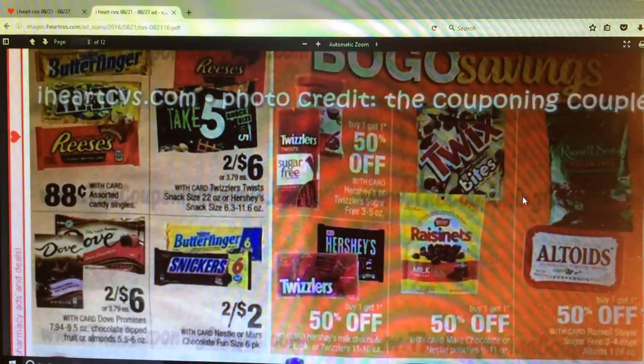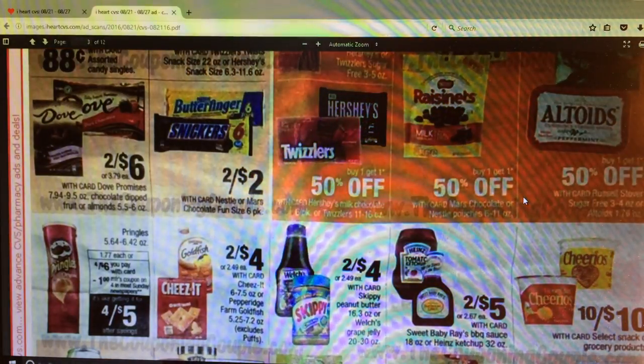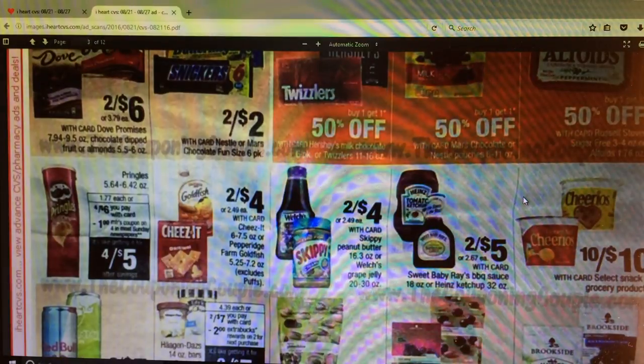We've got candy stuff going on - I'll skip through that. The Welch's and the Skippy Peanut Butter are 2 for $4. I think there were some coupons in an insert - I've got to double check. Like if you bought 2 Skippy, I think you got like $0.55 off or something. I believe I saw that somewhere but I'll double check on that.